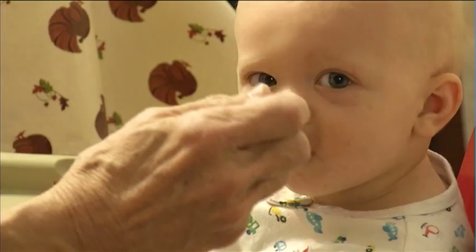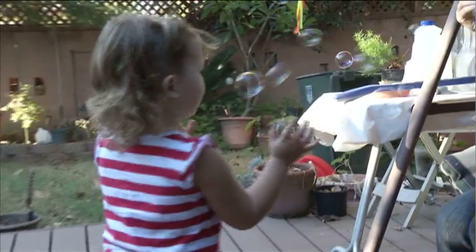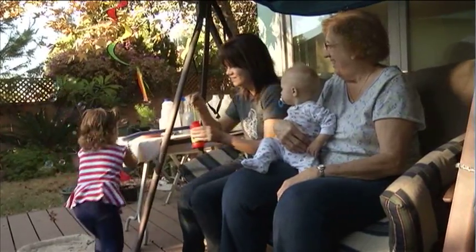Eileen Eckert is a mom, grandma, and now great-grandma. A little bit. I'm on the go. But keeping up with the little ones was tough when Eileen developed spinal stenosis, a condition that causes narrowing of the spinal canal and lots of pain.